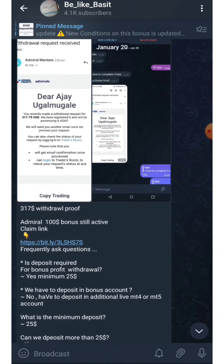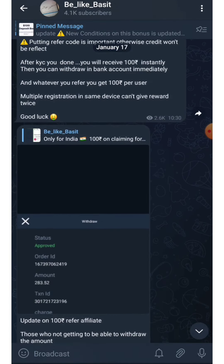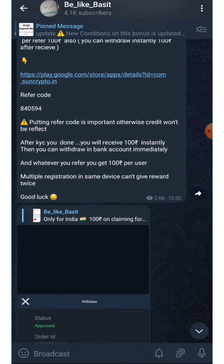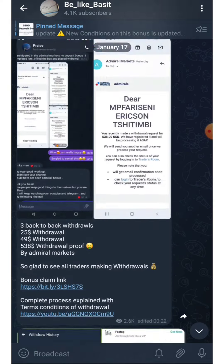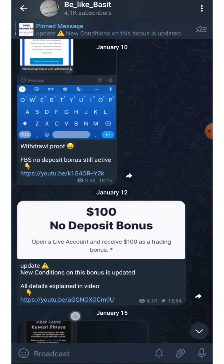I post all extra updates and withdrawal proofs on my Telegram channel. I will attach the Telegram link in the description — it is free to join. Be aware there are many scammers using our channel's name, so make sure you join only from the link in the description. I hope this helps you, best of luck with your trading, and thank you for watching.